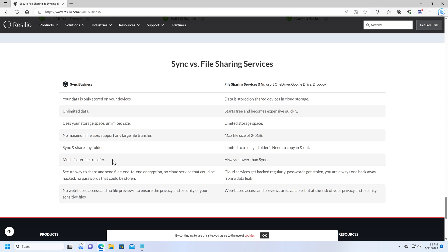It also says much faster file transfer, and I've certainly found that to be true in my own use of the software over the last decade or so. Uploads and downloads using this software tend to be faster than a lot of these file sharing services, as long as the internet connection is decent speed. The other advantage is that files start transferring immediately — you don't have to wait for your file to upload to a cloud service first and then download on the other end. It actually starts transferring right away, so files begin moving as soon as you put them in one of your shared folders.